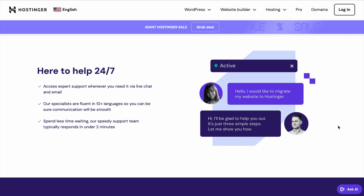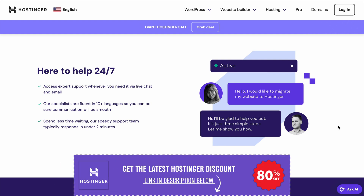Once your hosting and domain are set up, you're ready to build your website. Hostinger's beginner-friendly tools, like their WordPress features and Website Builder with AI troubleshooting, make it easy to get started. And remember, Hostinger's 30-day money-back guarantee ensures you can try their hosting services without any risk. Click the link in the description to activate your Hostinger coupon code and secure the best deal.